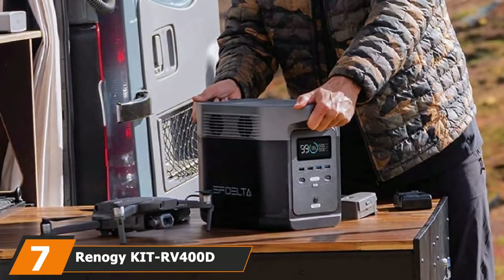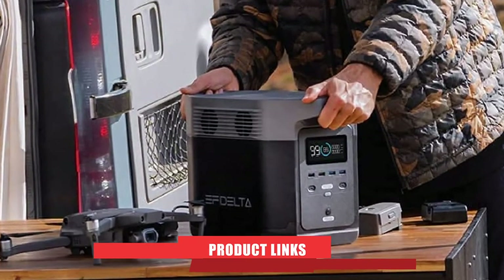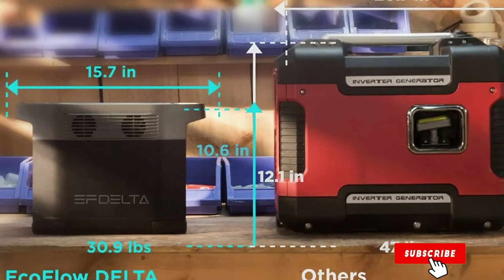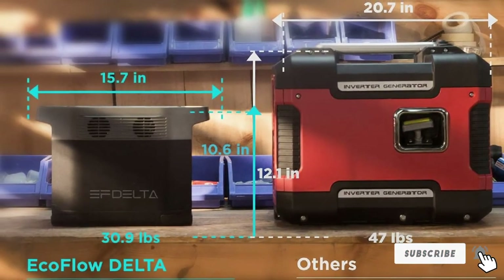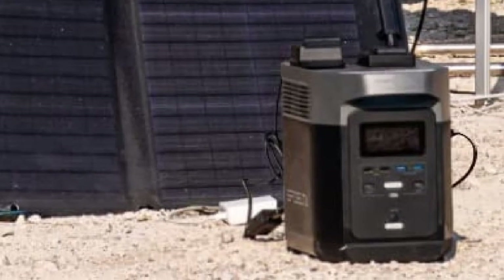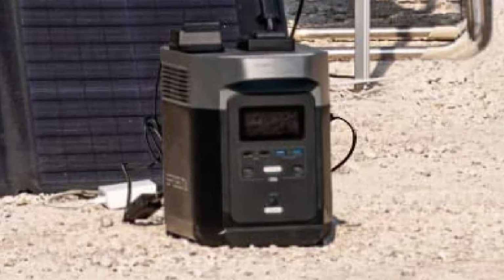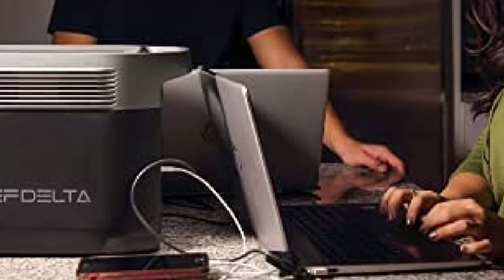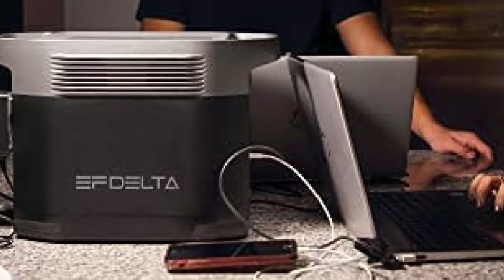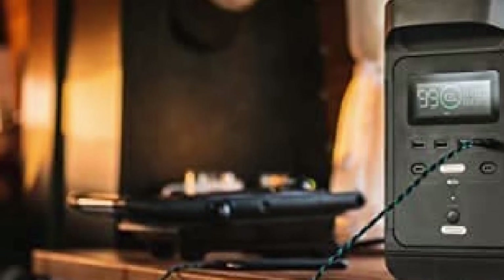Moving on to number seven, we have the Renogy KIT RV400D 400W 12V RV Solar Kit Generator. This Renogy generator includes four 100W monocrystalline panels to deliver power for your appliances or to charge a battery. You can expect an average output of 1600 watt-hours or 80 amp-hours every day depending on conditions. The high-grade solar cell efficiency rate is 18.4%, and their performance is apparent even in suboptimal low-light conditions.